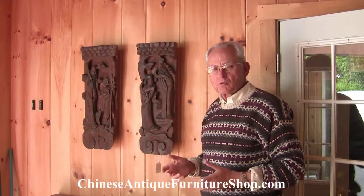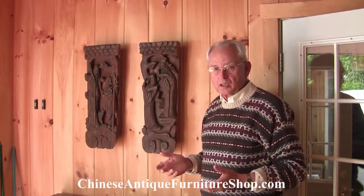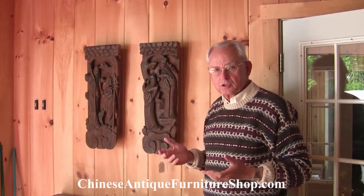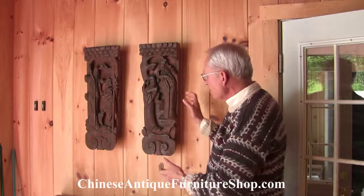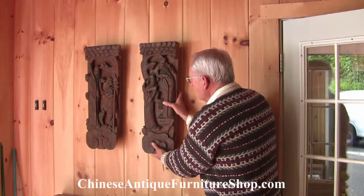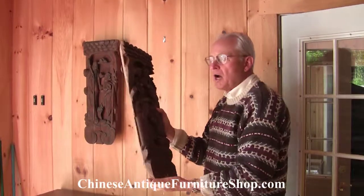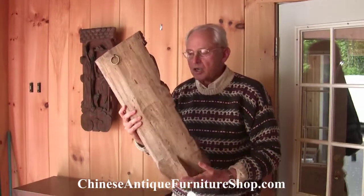Carvings, of course, were highly symbolic and added elements of blessing or protection to a house. This pair of the Stellar Trio is very interesting to me in terms of how it was extracted from the house.